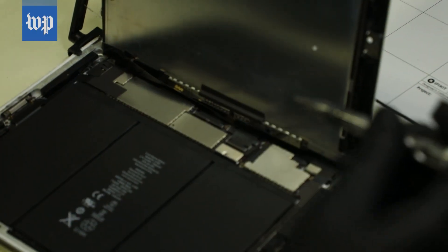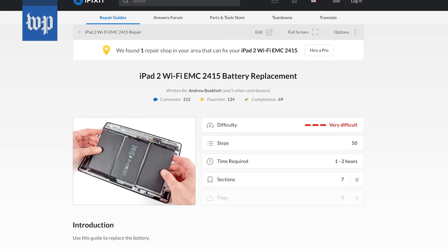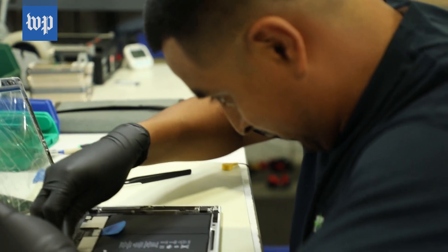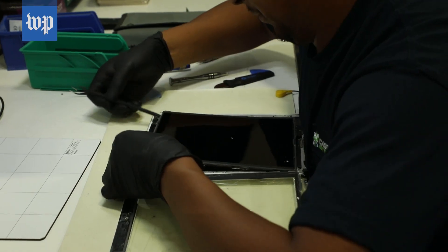Asaro learned how to do this on the job and through a training program run by iFixit, a repair website. Apple doesn't provide Cascade any instructions or assistance. One time we tried to get information about the batteries, but they refused to give us any info. They just say, oh, recycle them and get a new one.